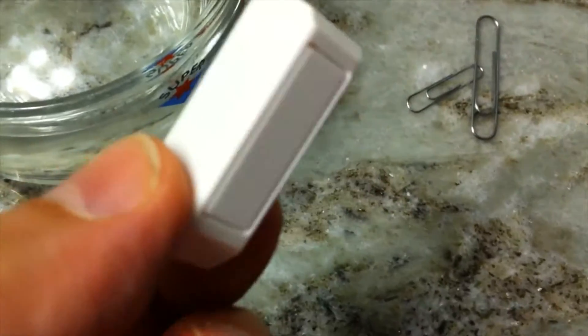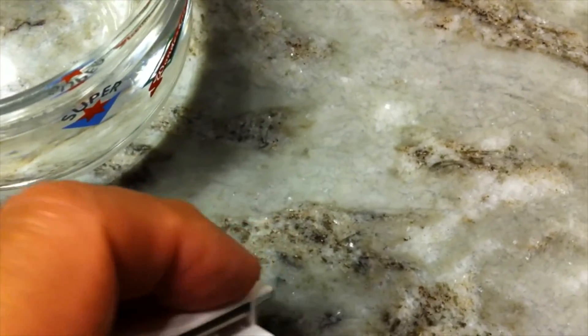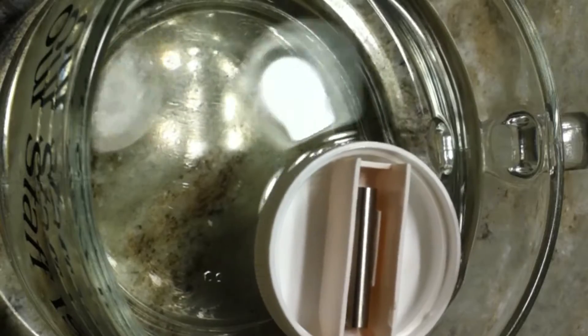Now, this is a magnet. The Earth has a magnetic field around it. If you float a magnet in water, it will line up with the Earth's magnetic field, no matter which way the container is pointing.